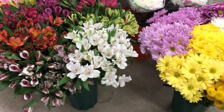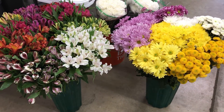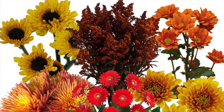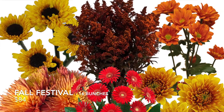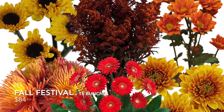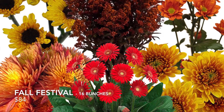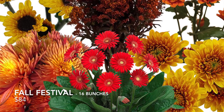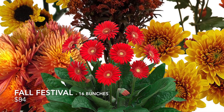There are two other standing order combo boxes that we don't have today. One will be coming in this week on Wednesday — it's called the Fall Festival. It's 16 bunches for $84. It includes rovers, lilies, fall gerberas, bronze cushions, red daisies, bronze daisies, yellow daisies, solidago, some yellow Vikings, and some bronze spiders. Really a good fall pack — a good assortment — 16 bunches for $84.